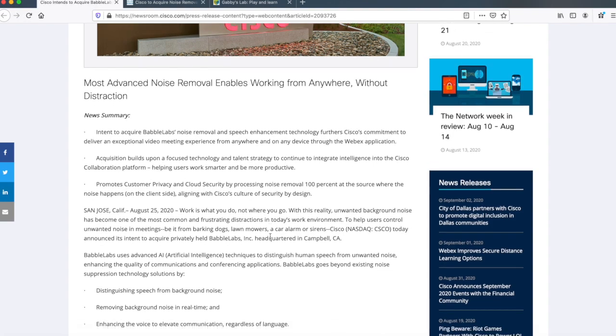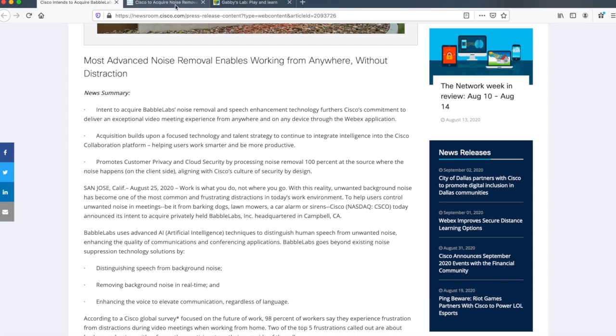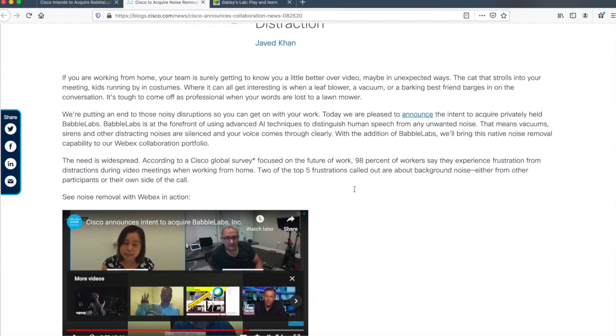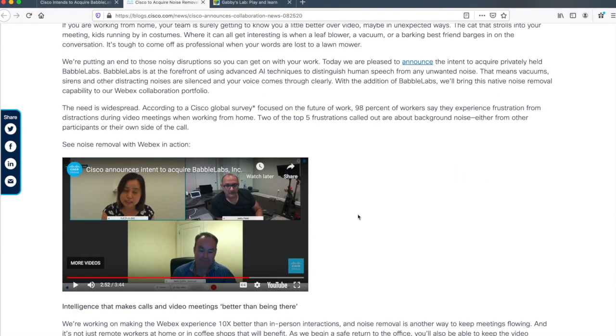Another great resource is a blog article on blogs.cisco.com from Javid Khan, who is a key player in Cisco's collaboration business. Check that out. Particularly, I want to draw your attention to a YouTube video that is essentially a WebEx recording showing this in action inside of a WebEx.